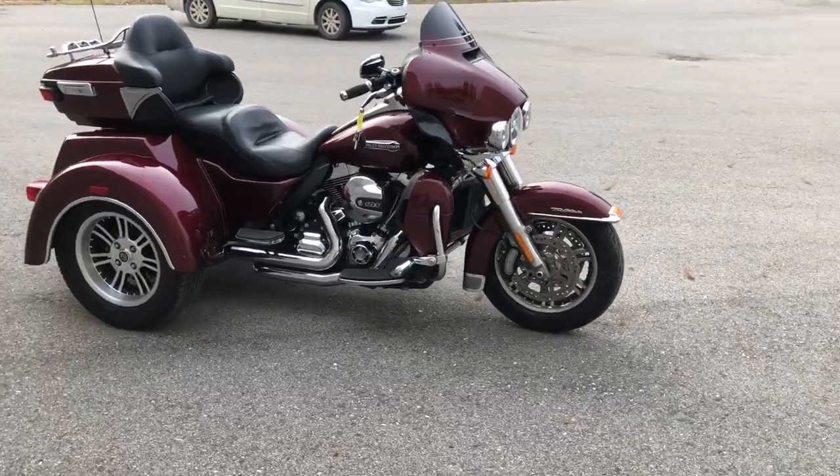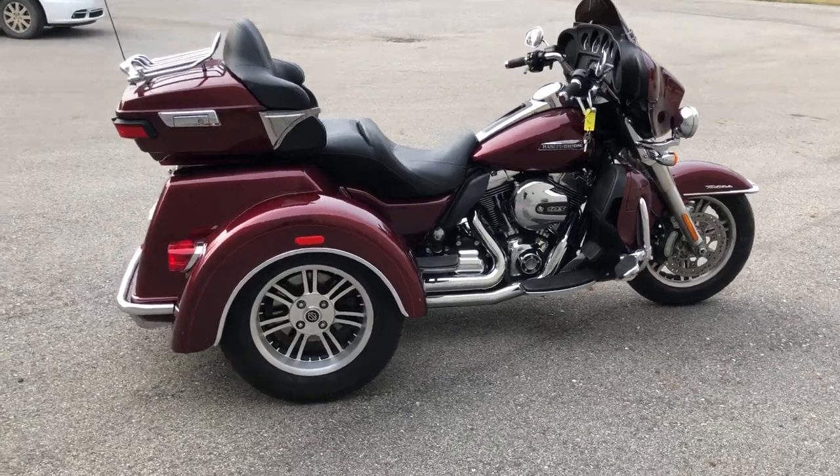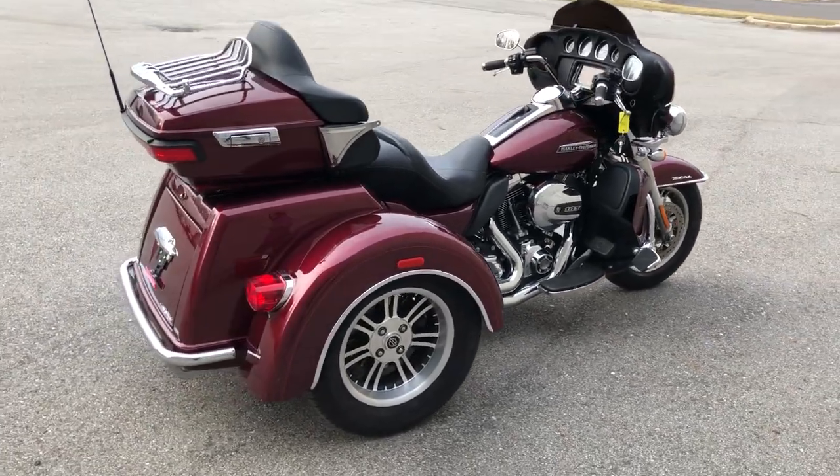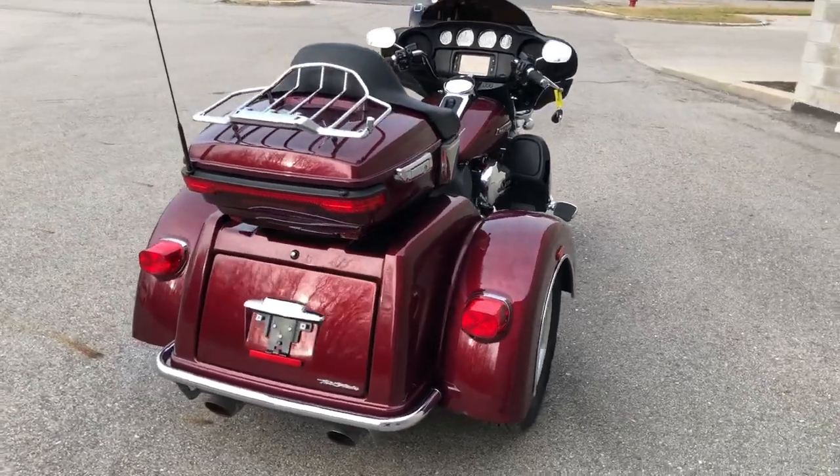Hey guys, ApprovalPowerSports.com here with another Harley trike for sale with a beautiful hard-to-find color. It has an oversized LED screen with navigation. This is one sharp trike.